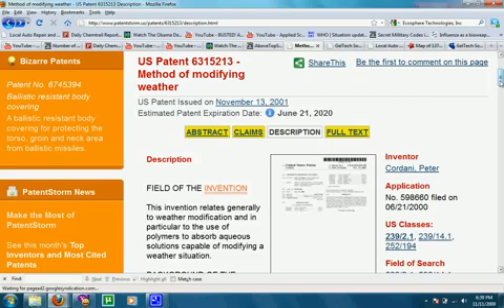It wasn't until today that a member of the abovetopsecret.com message boards referred me to a US patent that seems to explain how this process can occur — how they can create this gelatinous rain. The patent itself only refers to using this method to modify weather, but it doesn't take a large stretch of the imagination to see how this can be applied to cultivating bacteria in the clouds or even keeping a virus alive in the clouds.